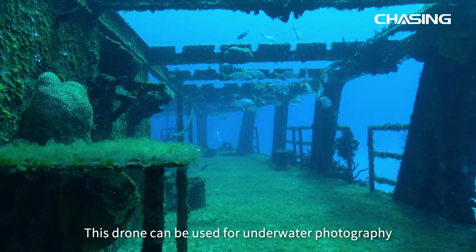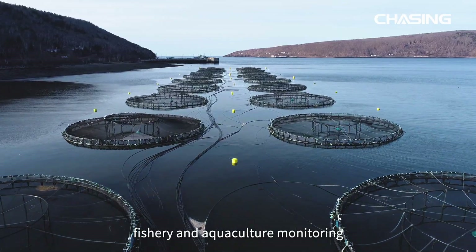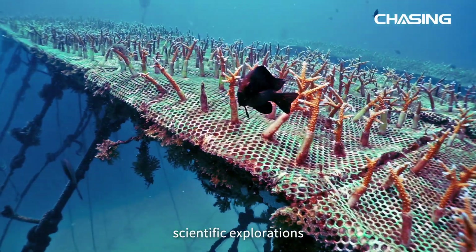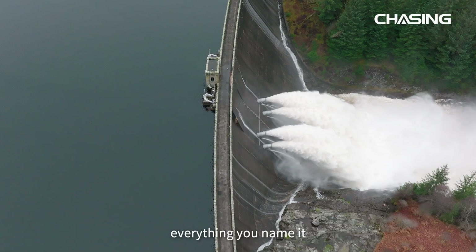This drone can be used for underwater photography, hull and dock inspection, fishery and aquaculture monitoring, underwater emergency rescue operations, scientific explorations. It is also designed for pipeline inspections, water conservancy and hydropower inspection — everything you name it.